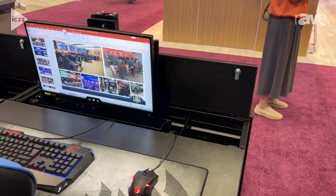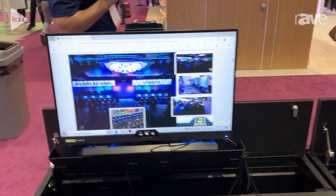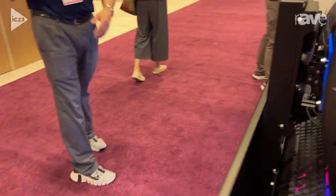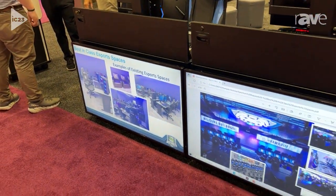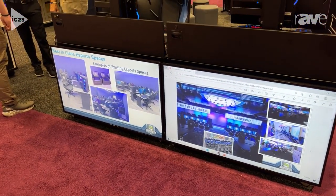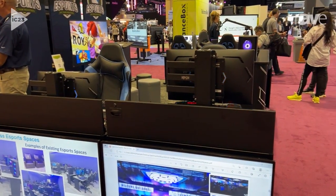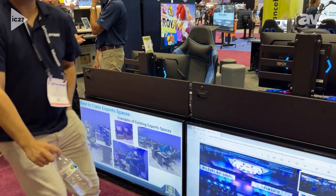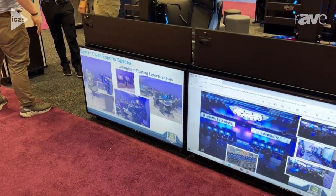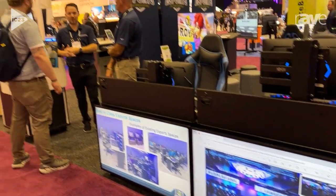If you go around to the other side, for arena setups or stage presence, we also have an option to mount a display on the front end — so it could be like digital signage, a nice programmed or production-friendly unit. This adds more value to the arena that you're working with and creates a really nice aesthetic on the front, so it's been a very popular unit for us.